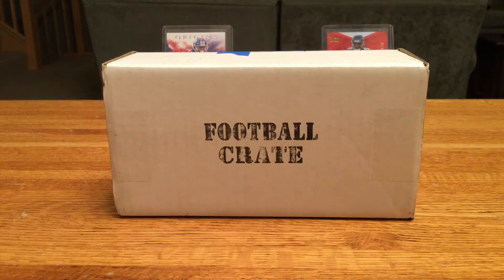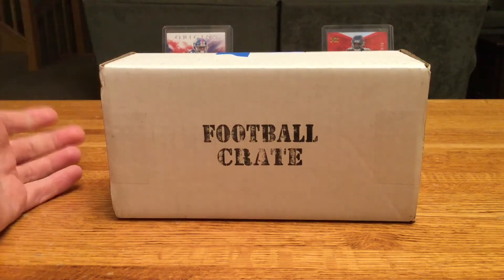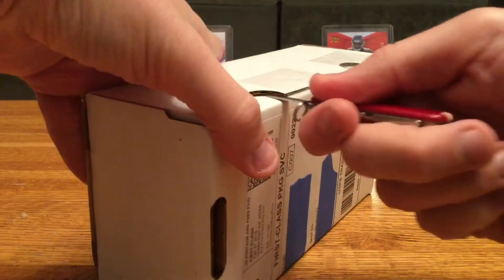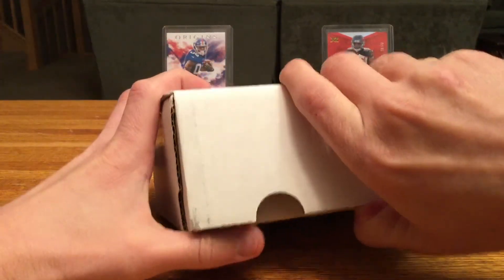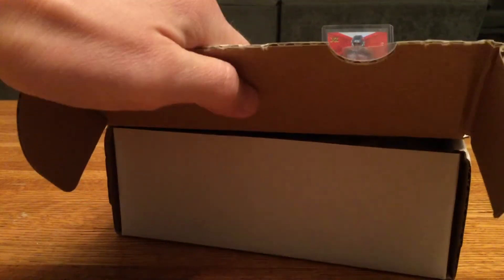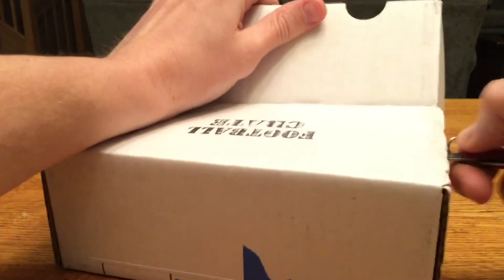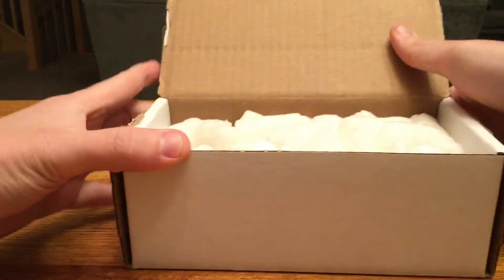Welcome everyone, Dave here. Today we've got from Card Crate the football crate — this is a monthly subscription box. It's 30 bucks a month, there should be five to eight packs along with a bonus pack or packs. They do a single, double, triple, home run along with some supplies and stuff. This is my first time subscribing to these guys — I've seen a bunch of opening videos out there on YouTube.